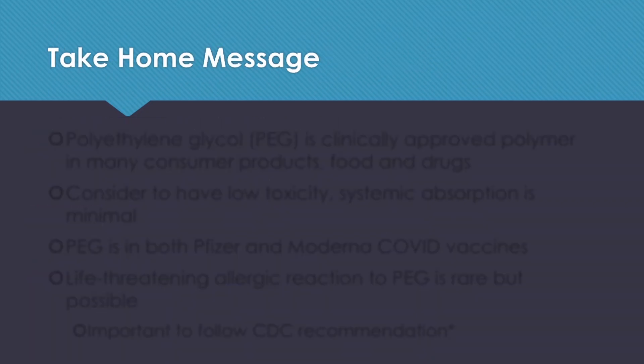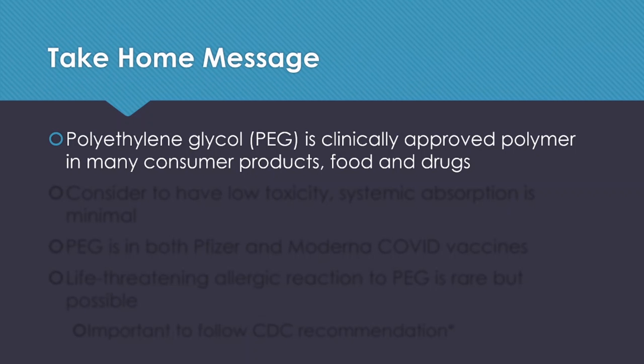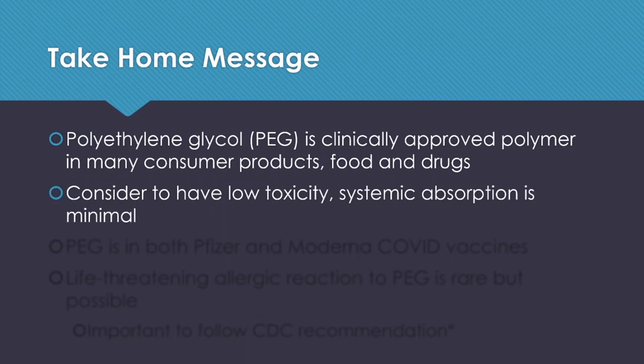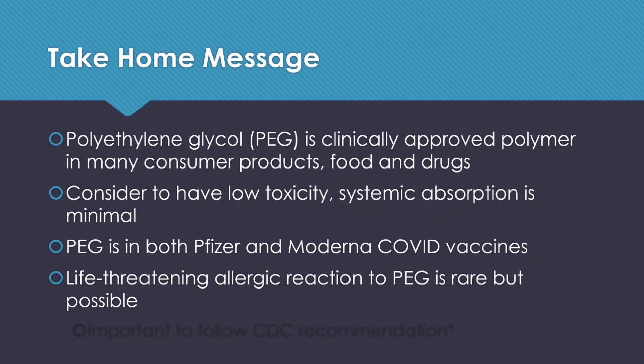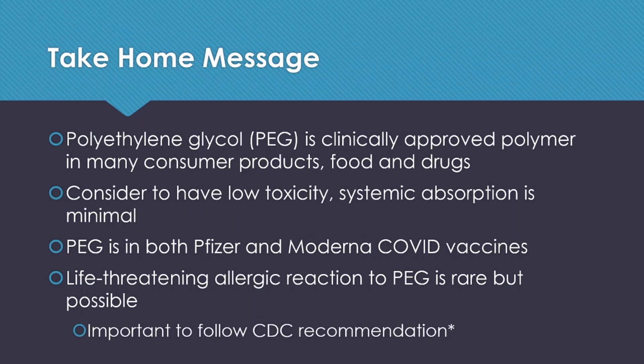So very quickly, the take-home message is that polyethylene glycol, or PEG, is a clinically approved polymer used in many consumer products, food, and drugs. It is considered to have low toxicity and systemic absorption is minimal. PEG is used in both Pfizer and Moderna COVID-19 vaccines. Life-threatening allergic reactions to PEG are rare but possible and they are documented. It is very important to follow the CDC recommendations upon having allergic reactions.